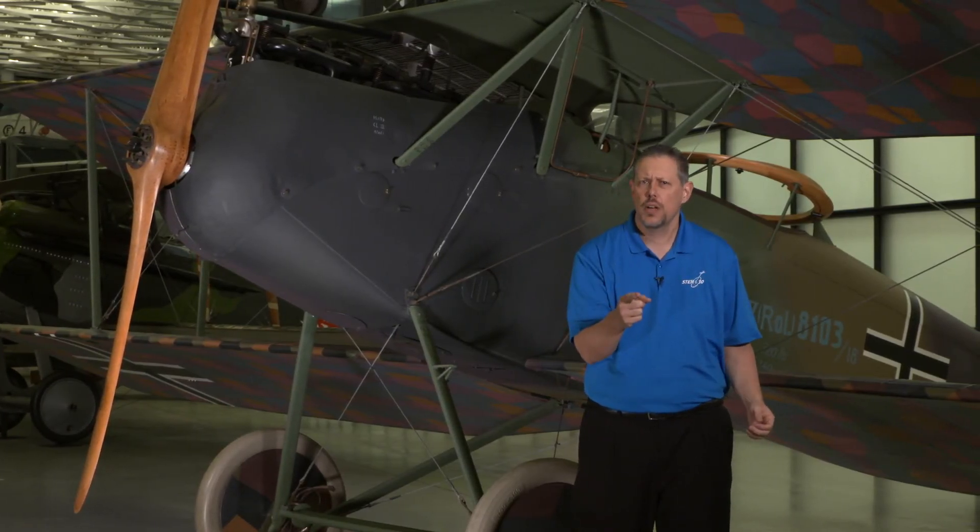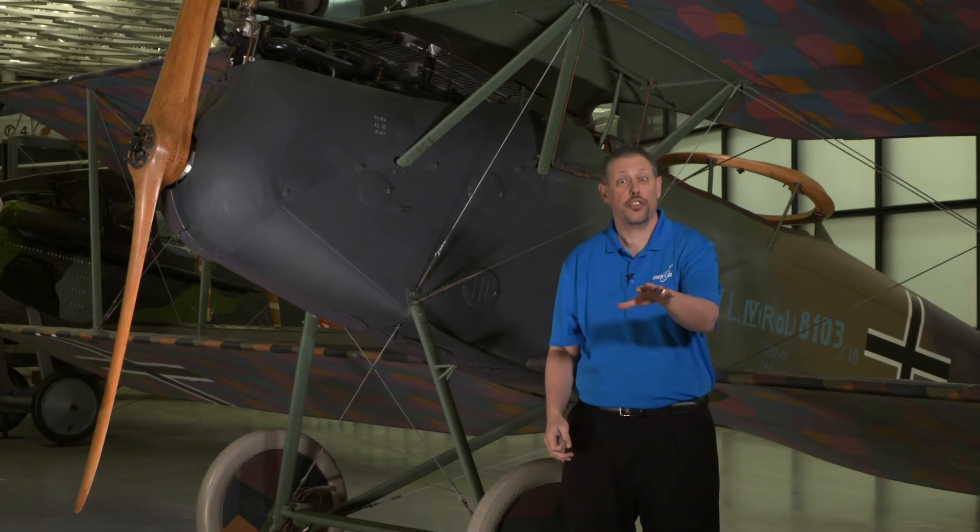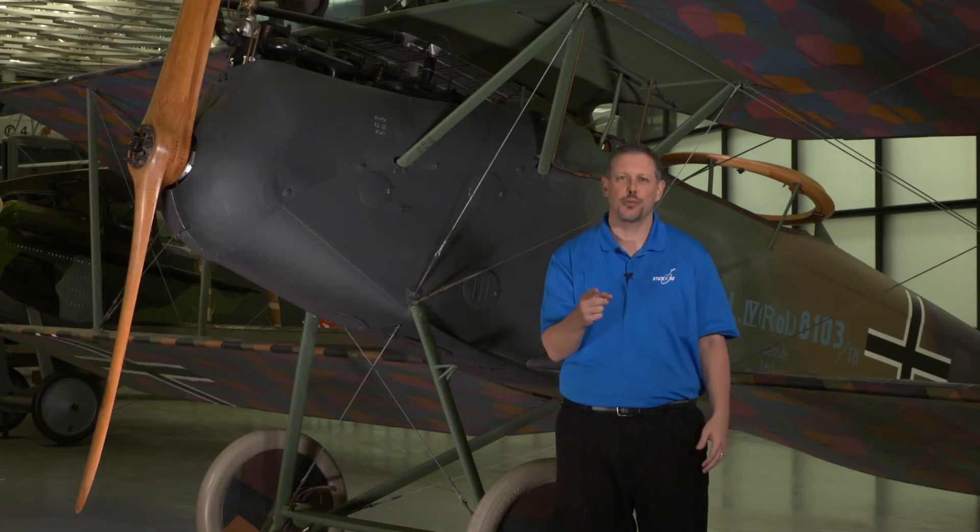Isn't Chris Kratt awesome? Do you have a favorite animal? Mine's the raspberry crazy ant — look it up. Does yours have an air and space connection? Let us know down in the comments section. And if you like this video, be sure to follow STEM in 30 on Facebook and Twitter, and subscribe to the National Air and Space Museum's YouTube channel.